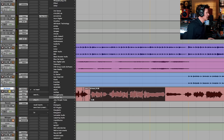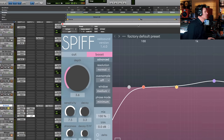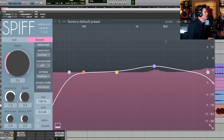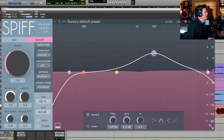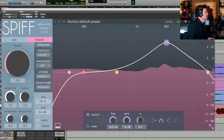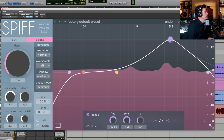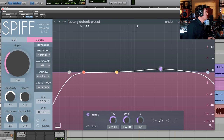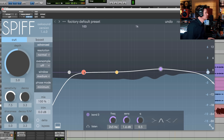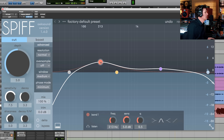I've got a lot of compression and some de-essing going on, and I've brightened it up, but let's grab Spiff. Here it is — it's resizable: small, large, medium, huge. Obviously that's really exaggerating some of the high-mid attack. I want to do the opposite, so I'm going to bring that back down and go to cut.